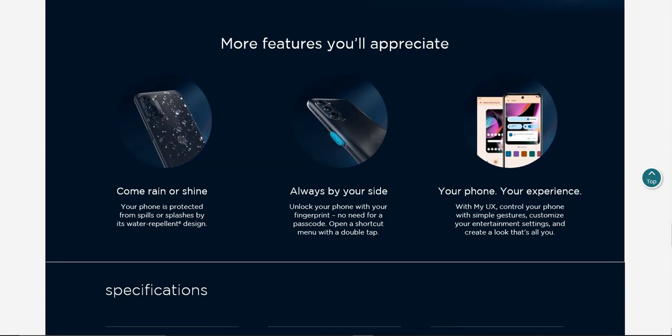Always by your side — unlock your phone with your fingerprint, use it for a pass card, or open a shortcut menu with a double tap. The power key is a multi-functional button: double tap the power button to open up a shortcut. It's also your fingerprint sensor as well.